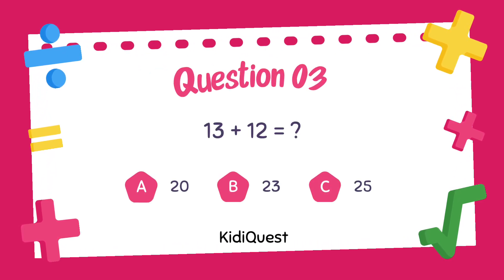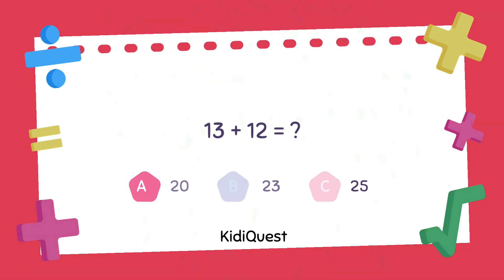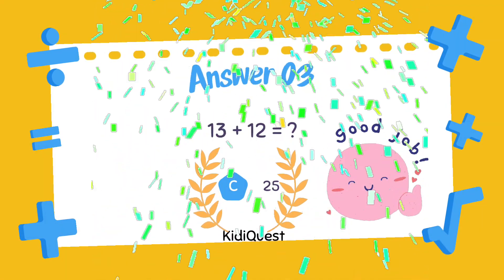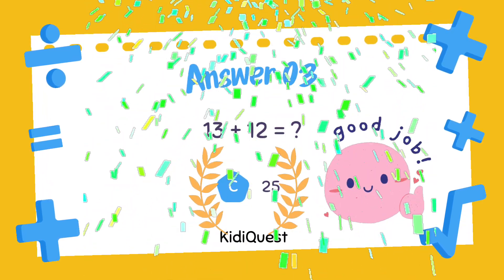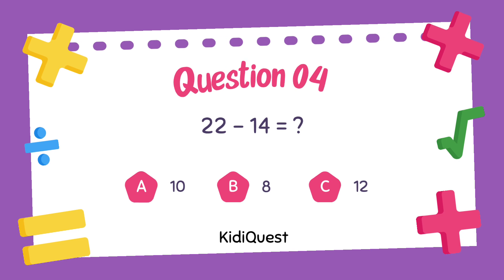Question 3: 13 plus 12 equals — option A: 20, option B: 23, option C: 25. Option C, 25, is the correct answer! Question 4: 22 minus 14 equals —